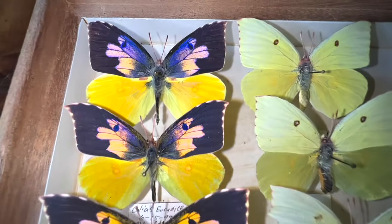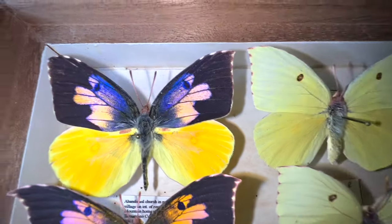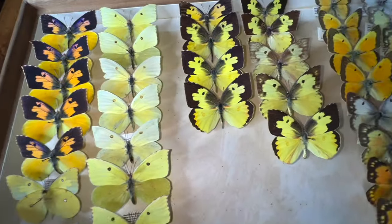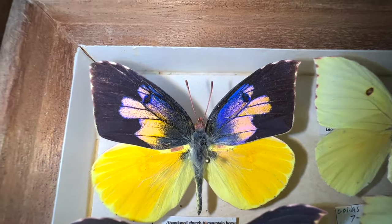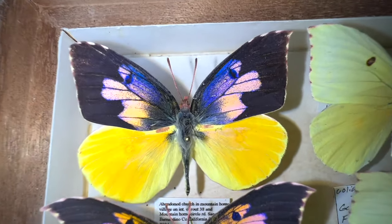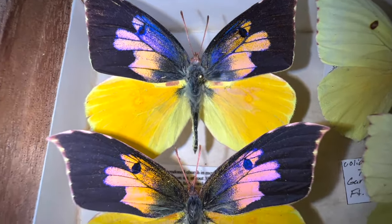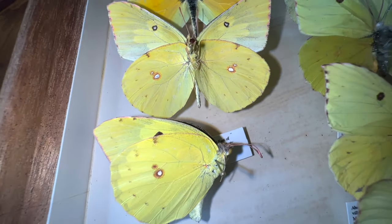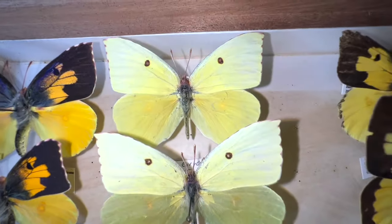This one is the southern dogface's closest relative in the United States — this is the California dogface, and they are absolutely stunning. I actually have more California dogface than I do southern dogface that live in Florida. These males, when they're fresh, have this bright purple iridescent coloration on the forewing, and the hindwing is orange — a very beautiful butterfly. The underside is just kind of regular sulfur-looking yellow, and the females are all yellow with no black markings on top.